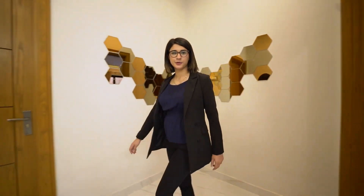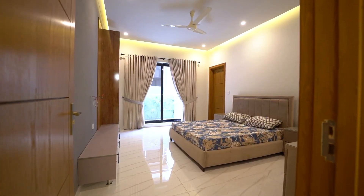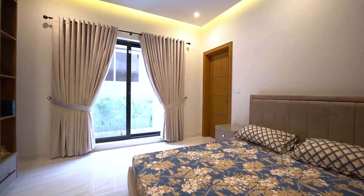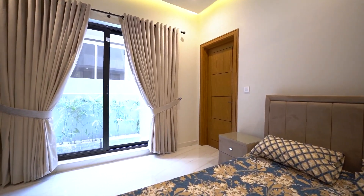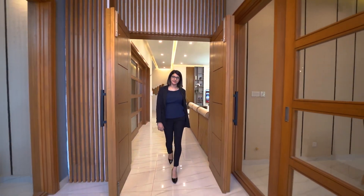We're heading towards the second bedroom of the ground floor. It's beautiful and spacious, and over on this side is the attached bathroom. All in all, openness and spaciousness seem to be the key elements of this house.